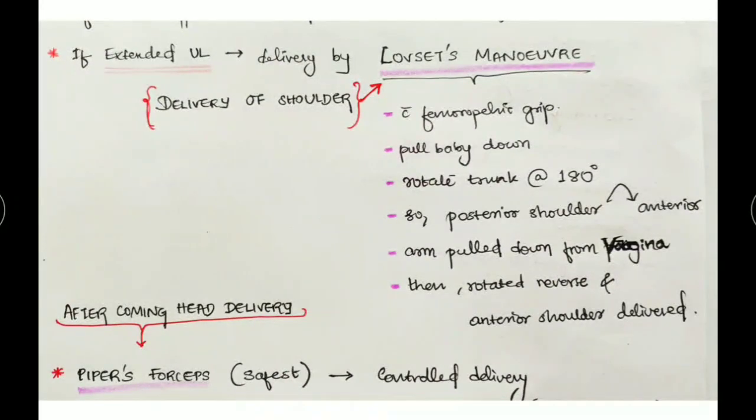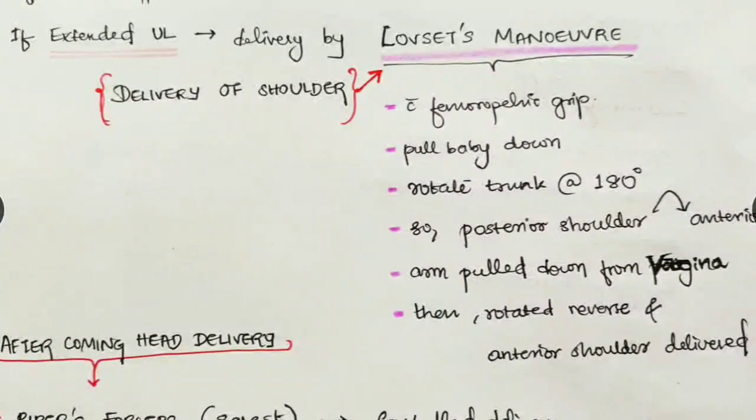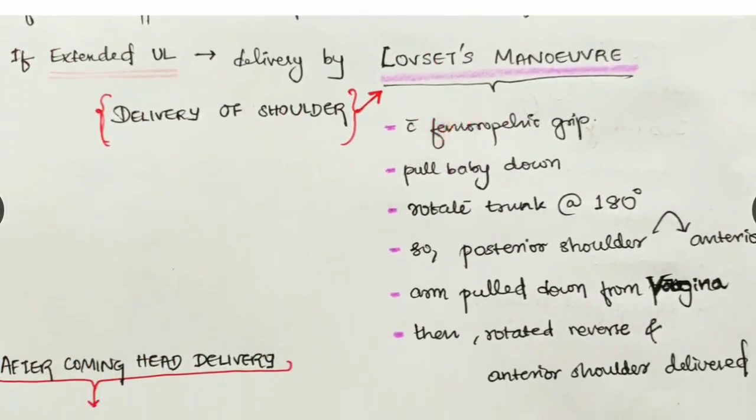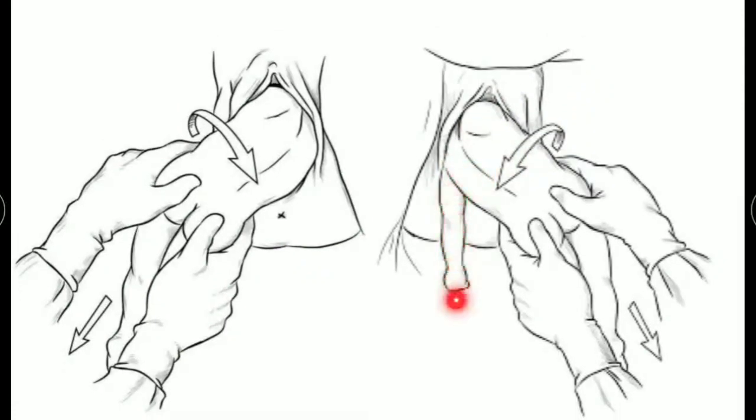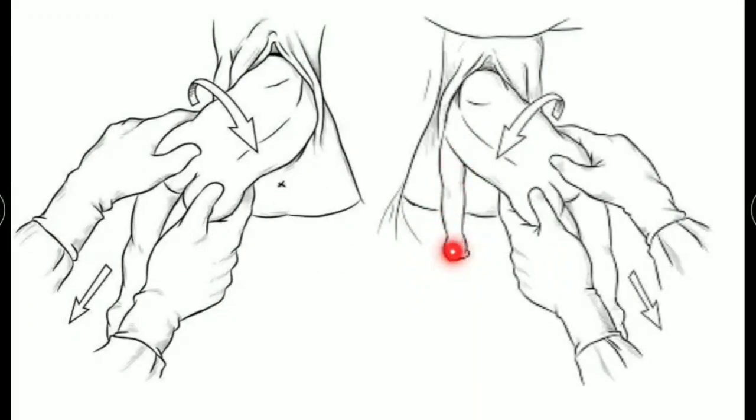After the buttocks and lower limbs, the upper limbs come next — delivery of the shoulders. If there is an extended upper limb, we deliver by Lovset's maneuver. With the femoro-pelvic grip, pull the baby down and rotate the trunk 180 degrees so the posterior shoulder comes anterior; the arm is pulled down from the vagina. Then rotate back 180 degrees and the other shoulder is delivered. The posterior shoulder is delivered first — that is important to keep in mind.